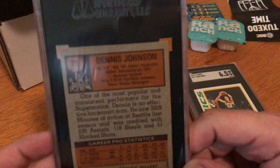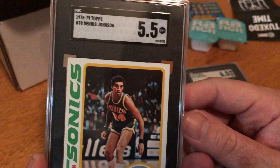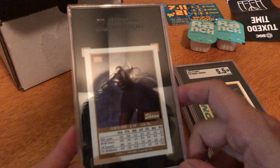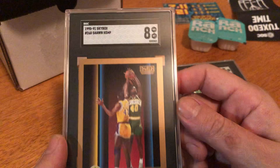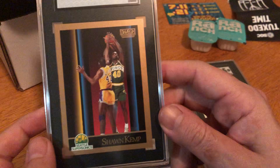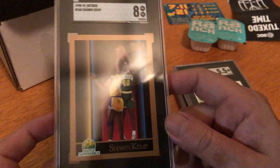Let's keep moving — I sent Dennis Johnson, another dude I knew was worth a lot. Let's get into it: 5.5. It's pretty bad, I thought it was in better condition. Okay, what is this? I think this is the Shawn Kemp rookie card from Skybox 1990. Let's see the grade — an 8! Yeah, I believe this is the Shawn Kemp rookie card.